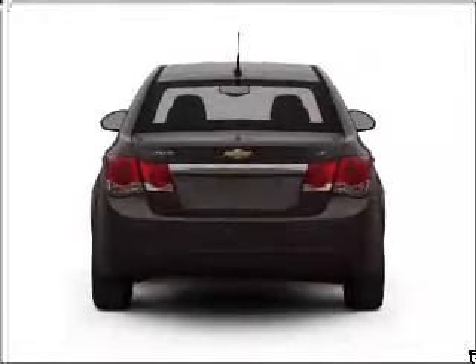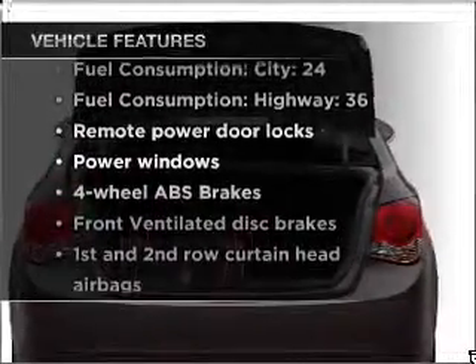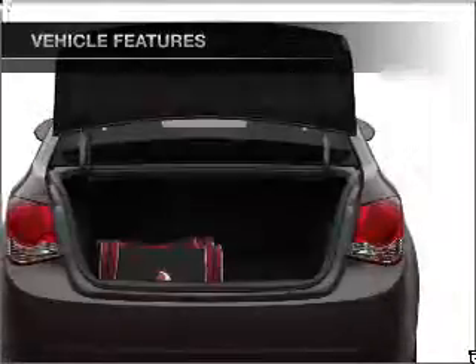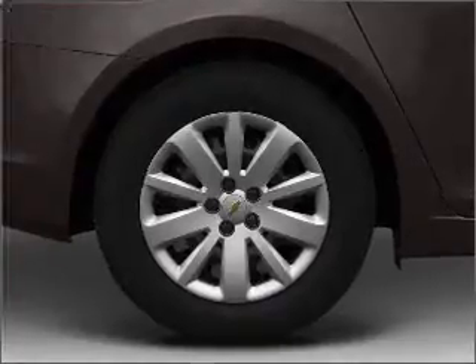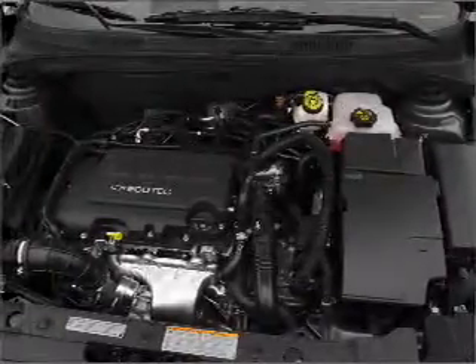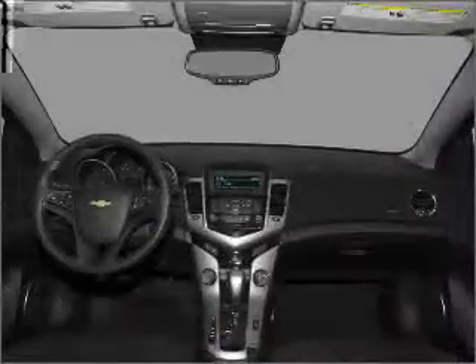There's nothing like a sunroof on a nice day. Plus, enjoy these notable features that are included in this vehicle: air conditioning, power door locks, power windows, power steering, power mirrors, an alarm system, and an AM-FM stereo with a CD player. Our website offers more information on all of our vehicles. Call us today to start test driving.